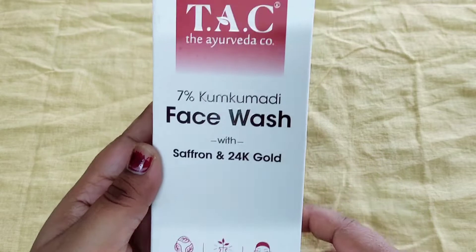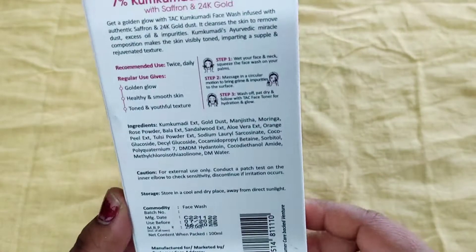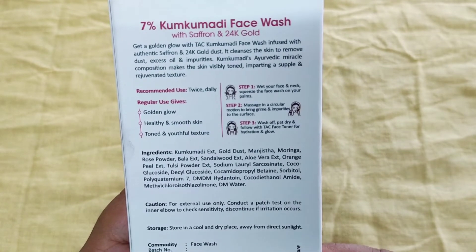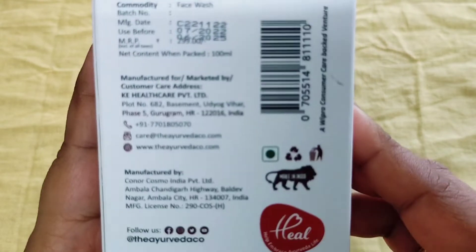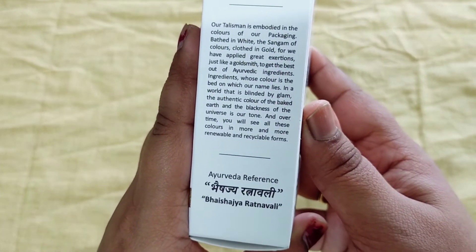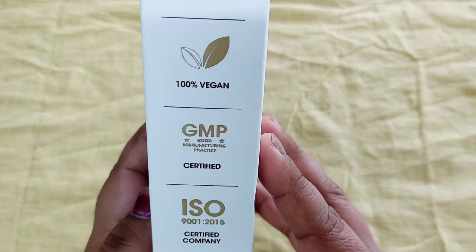After removing the makeup with Micellar Water, I am going to use TAC face wash which contains saffron and 24-karat gold. Saffron, which we also know as kumkumadi, brightens your skin. It has ashwagandha which boosts your collagen, gold dust which heals your skin, manjistha which reduces acne and blackheads, and multani which deeply cleans. Its price is Rs.299, shelf life is 3 years, purely made in India, and it is pH balanced and 100% vegan so it has no negative effect on your skin.